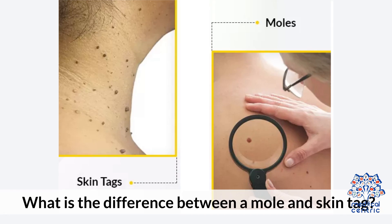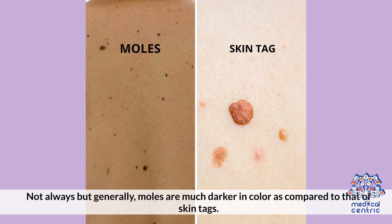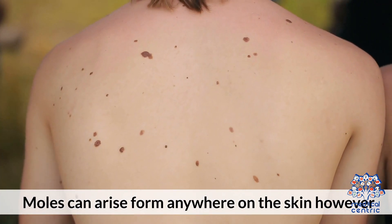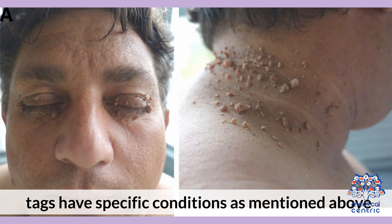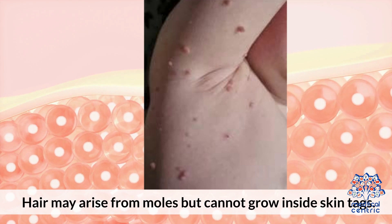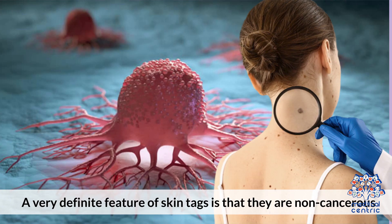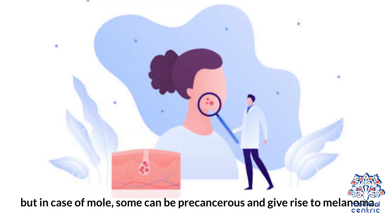What is the difference between a mole and a skin tag? Generally, moles are much darker in color compared to skin tags. Skin tags have a stalk, whereas dermal moles are devoid of it. Moles can arise from anywhere on the skin; however, tags have specific conditions, as mentioned above. Hair may arise from moles but cannot grow inside skin tags. A very definite feature of skin tags is that they are non-cancerous, but in the case of moles, some can be precancerous and give rise to melanoma.